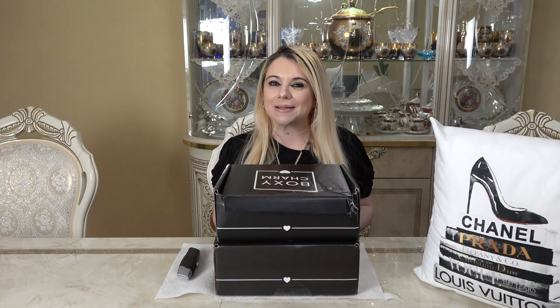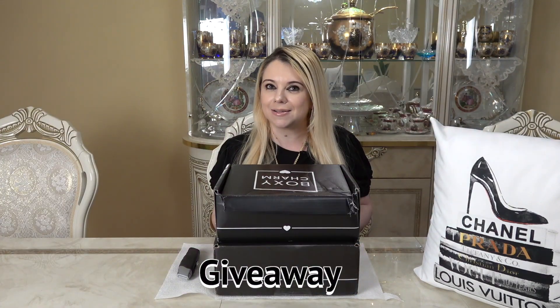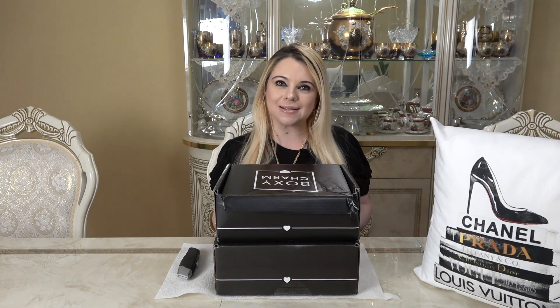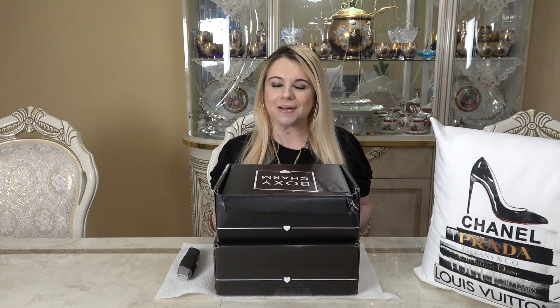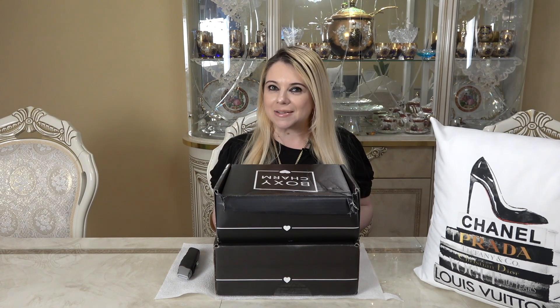Make sure you stay until the very end of the video because I'll be having a very special giveaway. Please stay to see what's being given away and how to enter. If you like unboxing videos, fashion, fragrance, skincare, and makeup, please consider subscribing to my channel. Don't forget to hit the notification bell, and I'm also on Instagram — I'll link all that information in my description box. Now without further ado, let's get into these boxes!